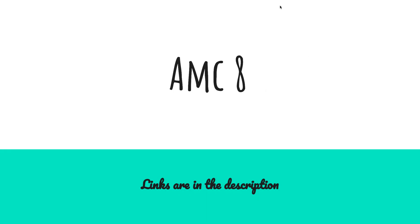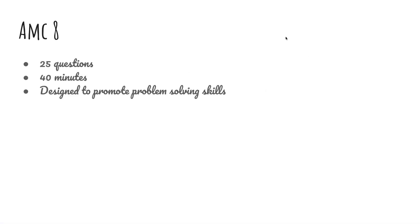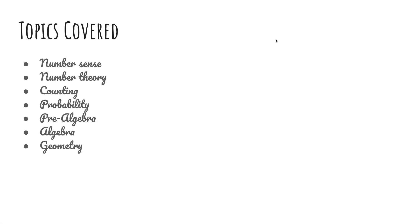Today we're going to be talking about the AMC-8. The AMC-8 is a 25-question, 40-minute math exam designed to promote problem-solving skills in young students. The topics covered include number sense, number theory, counting, probability, pre-algebra, algebra, and geometry.